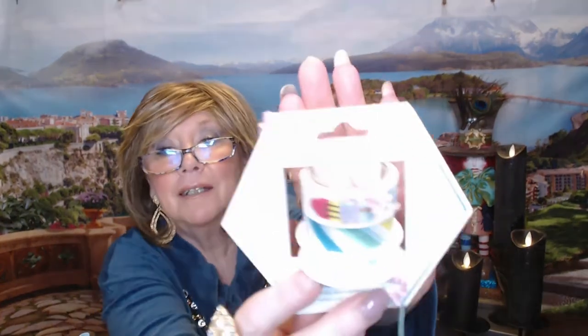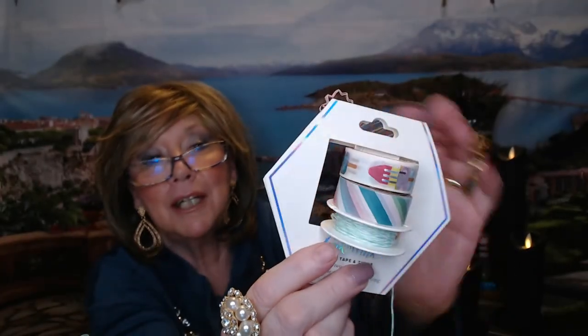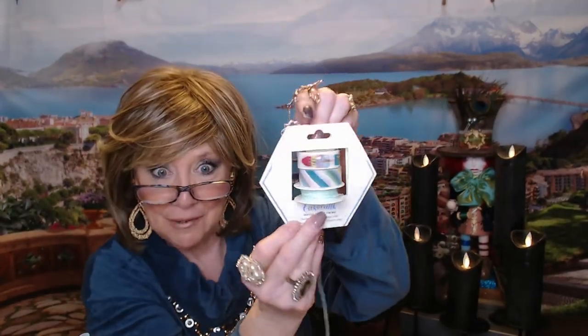We got some washi tape here, which comes in handy to make your scrapbooking exciting and fun — there's a cute squiggly design on top. We also got some green twine, which you can use in your journal to separate pages or outline pictures. That should just make things fun.